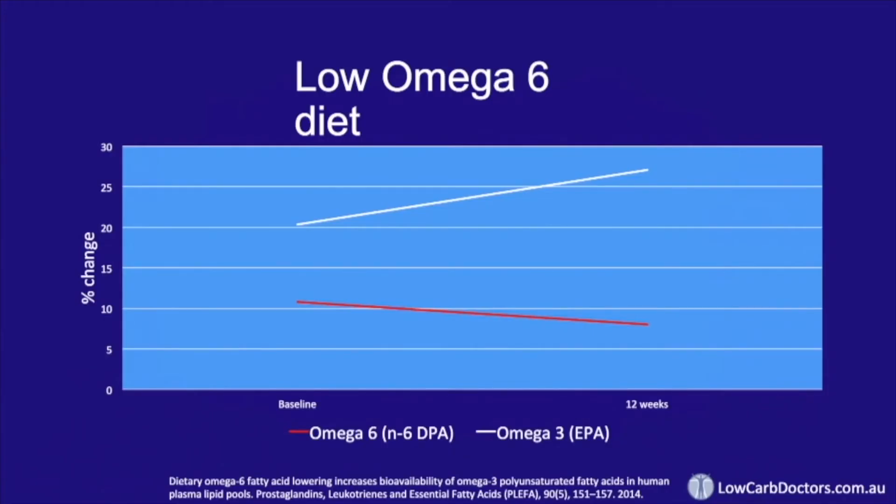Let's look at how we can use the relationship between omega-3 and omega-6 to our advantage. This was from a dietary intervention study — no supplements were used, just changes in diet. Participants were placed on a low omega-6 diet, the kind without vegetable and seed oils and no margarine. Over 12 weeks, the omega-3 fat EPA in red blood cells increased by 21%, with a corresponding reduction in omega-6 levels of 26%. That's not too bad, but not amazing either.